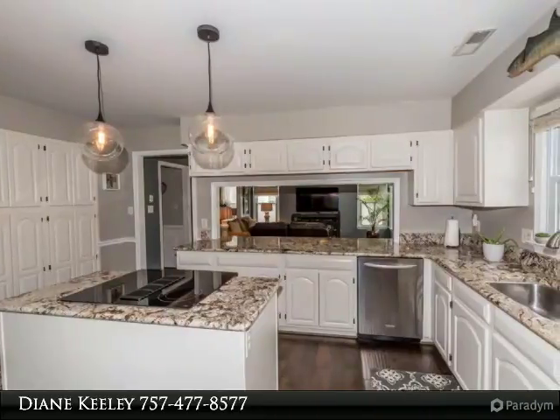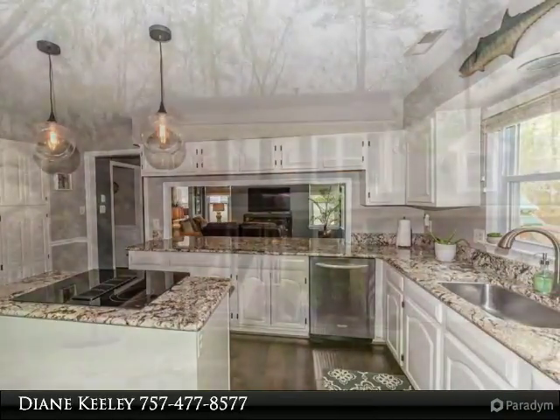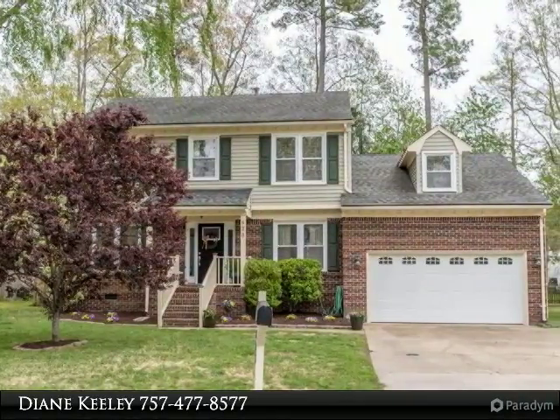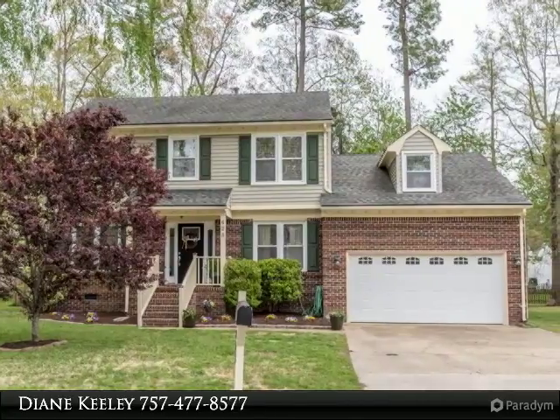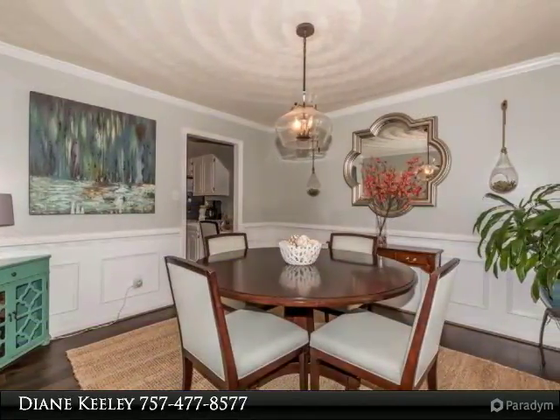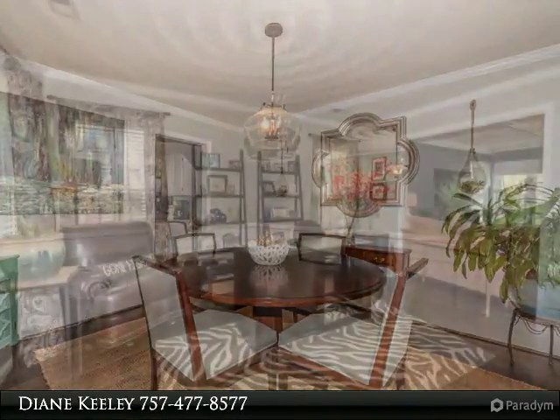You won't be able to get this unbelievable kitchen out of your mind. Expansive granite counters invite you into this gorgeous and functional kitchen with stainless steel appliances and island range. Floor to ceiling cabinetry, built-in workspace and eat-in breakfast nook. 5-inch engineered hardwood floors glisten throughout the main living area.